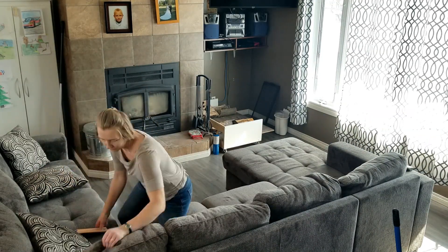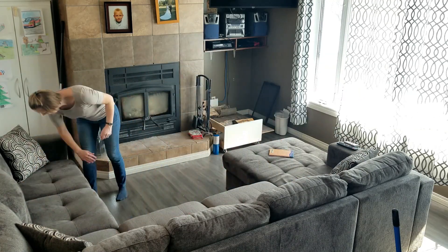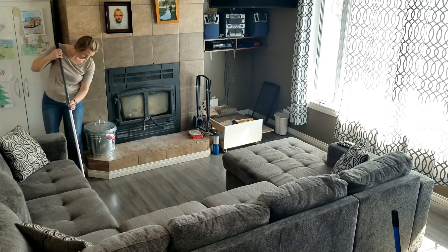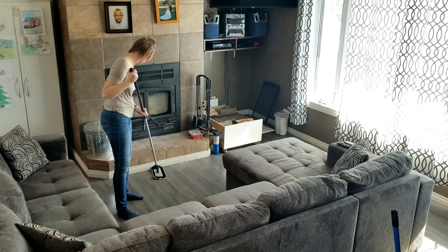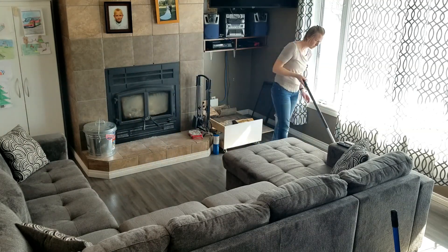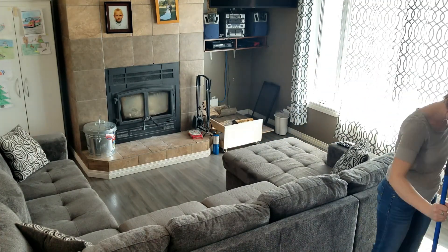Anybody who has watched a lot of my other cleaning videos knows that I may start off cold in the morning, but as I get going I warm up, so I've changed into a t-shirt and I'm just going to keep plugging away at getting the house clean. I'm just brushing off the sectional here, cleaning up a few books, and placing the pillows. The floor needs a little TLC, but other than that, this area wasn't too bad this time.